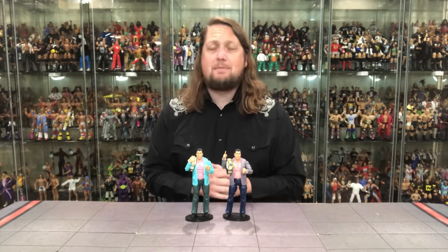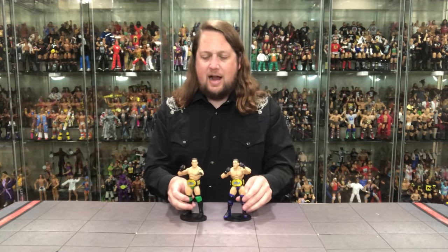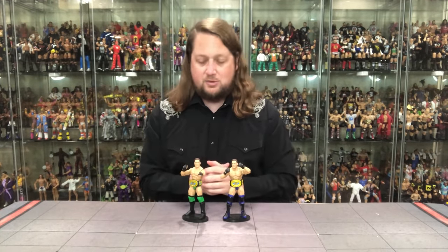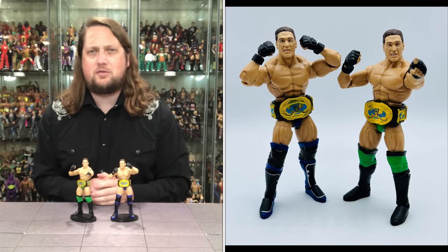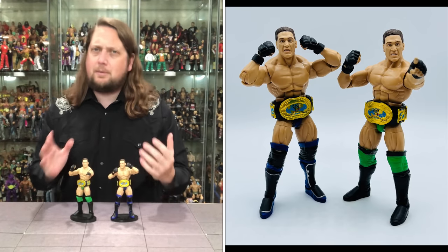We've hit the halfway point — put your list in the comments and subscribe, as every Thursday we've got a countdown. Number 5 comes from Target, Legends Series 17: one of my all-time favorite wrestlers — the world's most dangerous man, Ken Shamrock. We also got a chase version of Ken Shamrock and I keep going back and forth — I think I like the green better than the blue. It's a very hard decision.